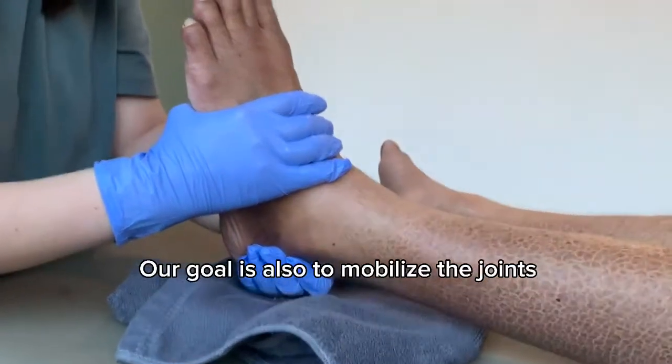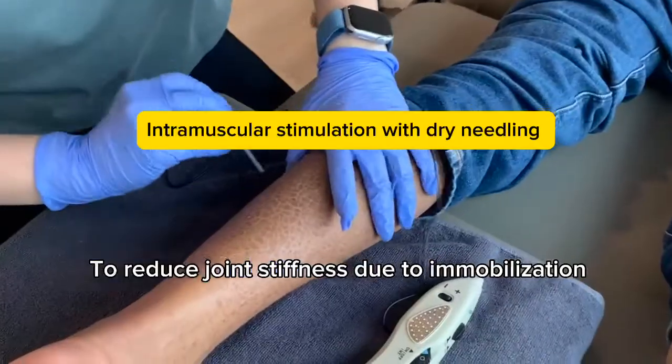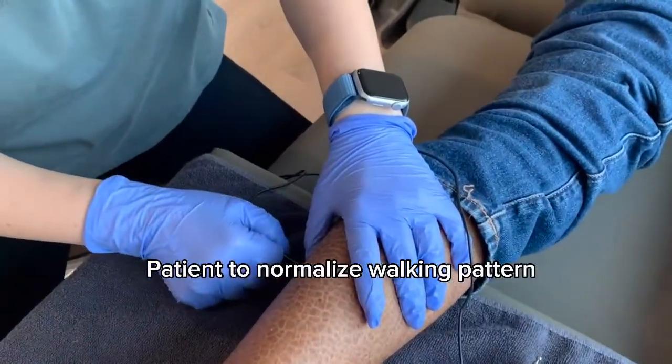Our goal is also to mobilize the joints, to reduce joint stiffness due to immobilization, and to restore joint mobility, which helps the patient to normalize their walking pattern.